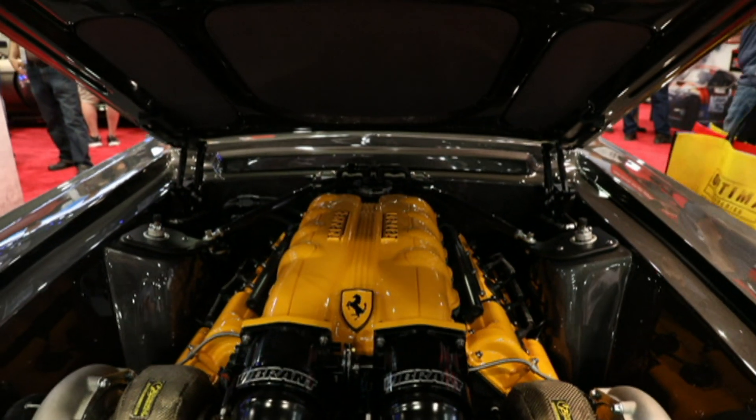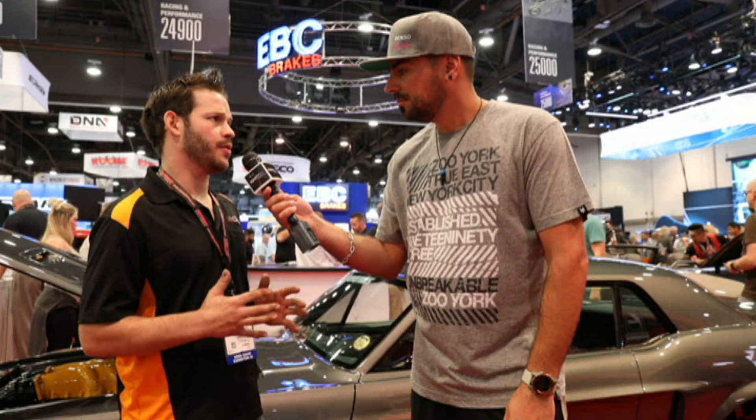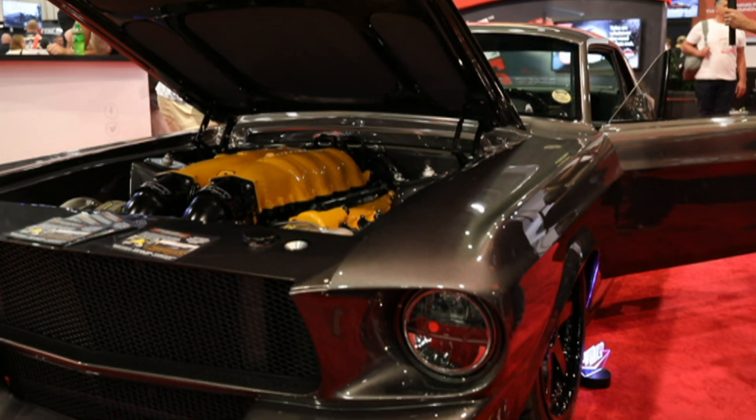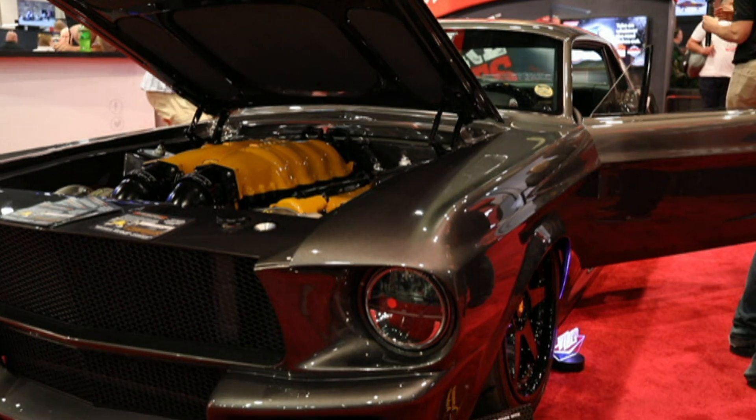The engine itself is fairly compact, so from a size standpoint we ended up having to move the shock towers out an inch just for clearance for the heads, the valve covers, and trying to get some sort of an exhaust system on it. The host jokes: you make it sound really simple — just move the shock towers an inch either way. Tony: we got this, it's simple.